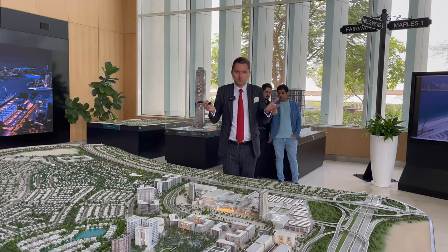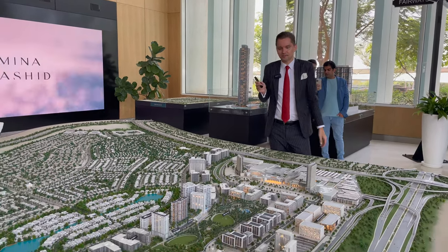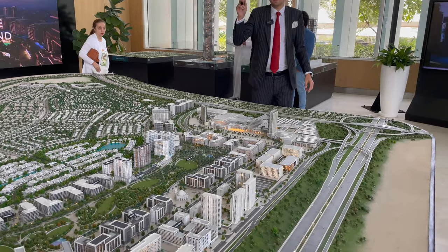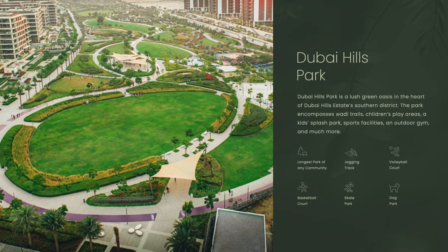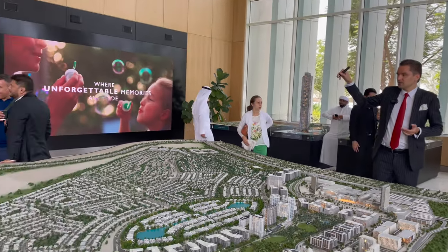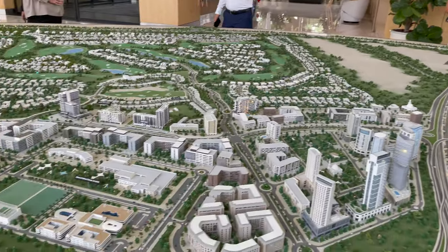A few things to mention about Dubai Hills — as you all know, it's a developed community, about 95% completed. Dubai Hills Mall was opened recently (I have a review video linked), and Dubai Hills Park is a beautiful park. I just landed a few days ago and made a short video about it as well.